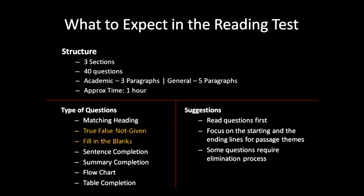Some suggestions: always read the questions first. Some question answers are straightforward, and when you read them first and go to the passage, you can mark the answers. Secondly, always focus on the starting and ending line for all the paragraphs in the passage. The themes are generally hidden there and it helps in matching heading questions.